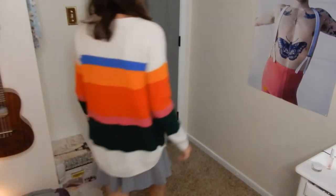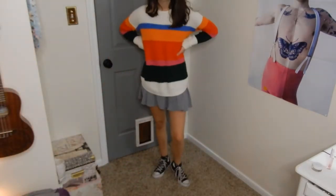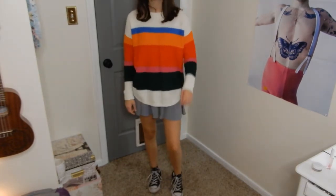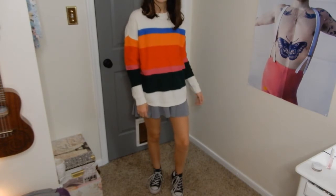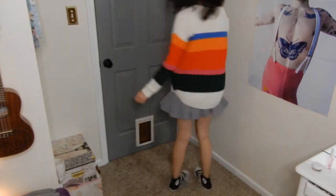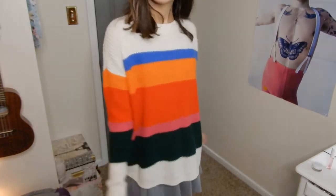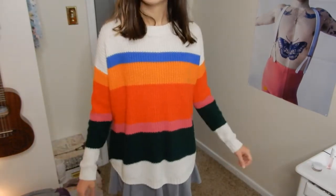I don't know about you guys but Gravity Falls was definitely my favorite show as a kid, and Mabel was always my favorite character, so that's who this outfit is inspired by. If you've watched the show, you know that Mabel is known for always wearing these fun sweaters in every episode. I'm just wearing this colorful sweater with a gray skirt and Converse.